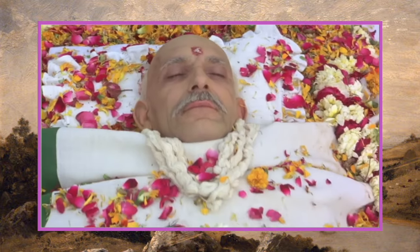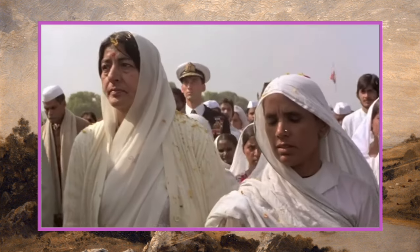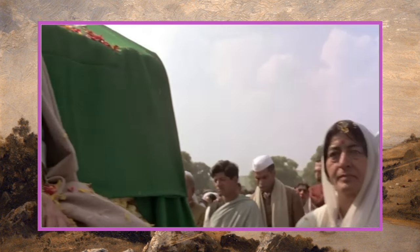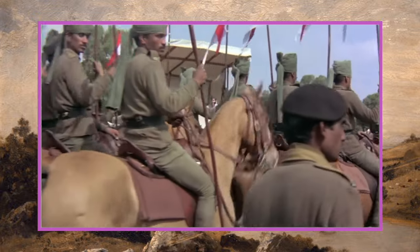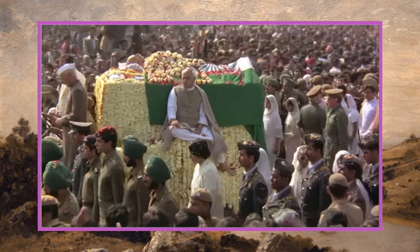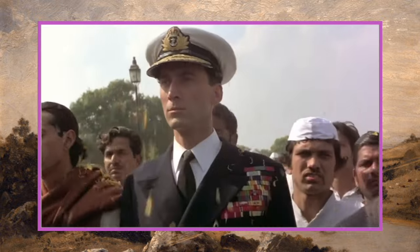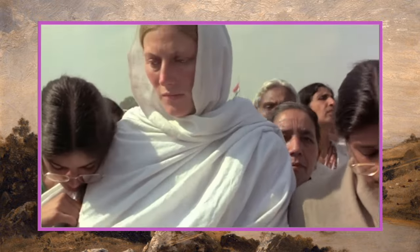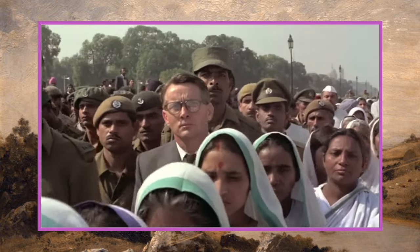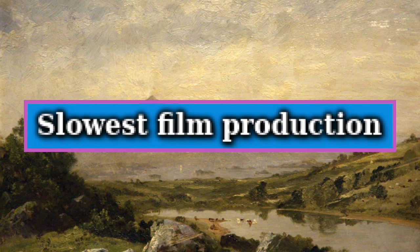Our next world record is most film extras, and this goes to 1982's Gandhi. Over 300,000 extras appeared in the funeral scene. Announcements by loudspeaker, van, newspaper, television, and radio summoned all these extras, including 90,000 contracted performers. The sequence was shot on a single morning on January 31st, 1981 — the 33rd anniversary of Gandhi's funeral. Eleven camera crews shot more than 20,000 feet of film, and the edited funeral sequence ran for only about 120 seconds of screen time.